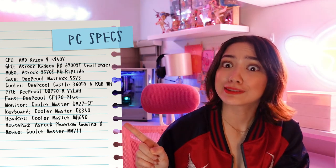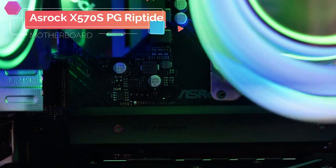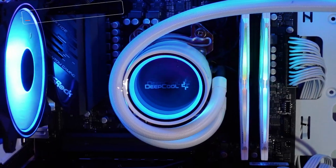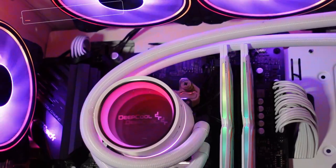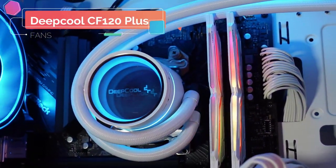Now if you want to know the rest of the specs, I've got them up right here — feel free to take a screenshot. I'm so happy with the case I got, it's the DeepCool Matrexx 55 V3 Wide — it's clean, you can see all the RGB. Our motherboard is the ASRock X570S PG Riptide. Our GPU is the ASRock Radeon RX 6700 XT Challenger. Our processor is the AMD Ryzen 9 5950X. Our cooler is the DeepCool Castle 360 EX A-RGB WH. Our PSU is the DeepCool DQ750-M V2L WH, and our fans are also DeepCool, the CF 120 Plus.